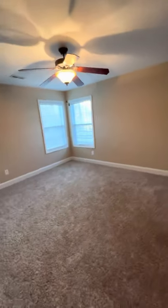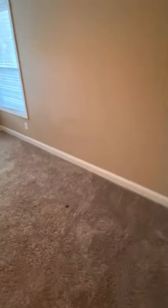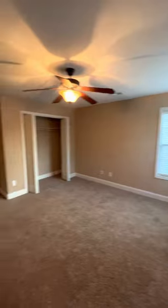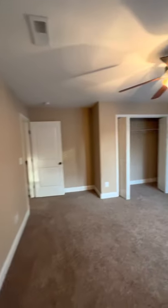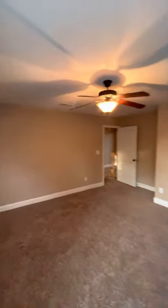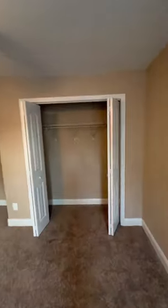Linen closet right outside. And then another really good size bedroom. This is the only stain I'm seeing right there — looks like maybe a marker or some ink, not sure. Not too big though. A little bit more right there as well.